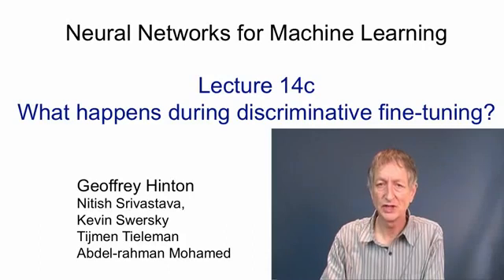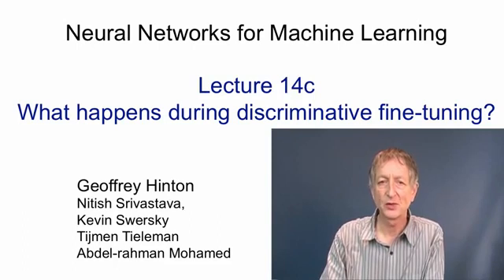In this video, we'll look in more detail at what happens when a neural network is discriminatively fine-tuned after it's first been pre-trained as a stack of Boltzmann machines. What we'll see is that the weights in the lower layers hardly change at all, but that nevertheless these tiny changes make a big difference in the classification performance of the neural net because they put the decision boundaries in the right places. We'll also see that the effect of pre-training is to make deeper networks more effective than shallower ones. Without pre-training, it's often the other way around. Finally, I'll give a fairly general argument about why it makes sense to start by doing generative training and only after this is well underway to consider discriminative training.